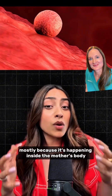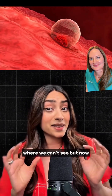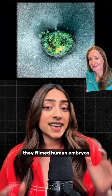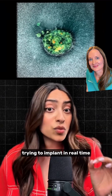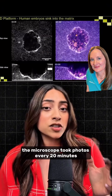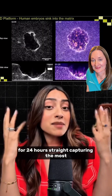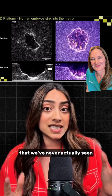We couldn't study it, mostly because it's happening inside the mother's body where we can't see. But now, these brilliant scientists did something nobody has ever done before — they filmed human embryos trying to implant in real time using artificial uterine tissue. A microscope took photos every 20 minutes for 24 hours straight, capturing the most important moment in human development that we've never actually seen.